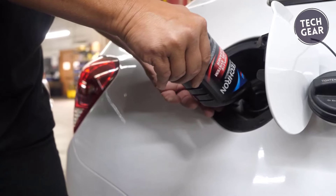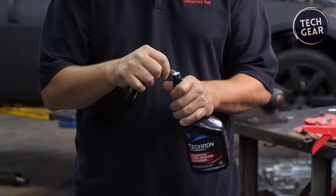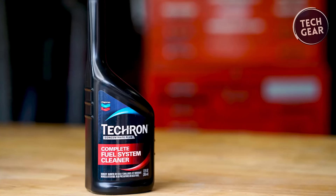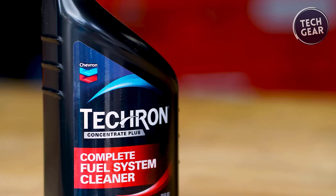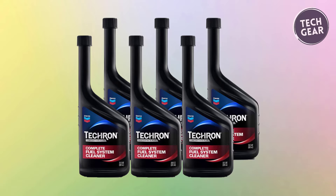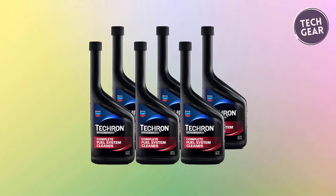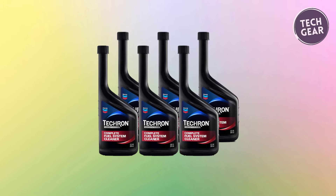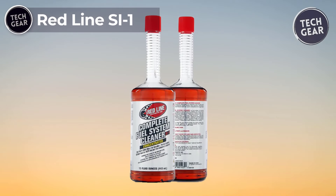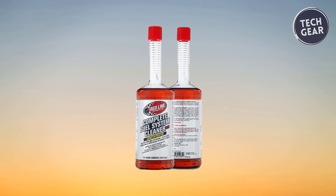Whether it's hybrid, direct injection, or traditional engines, Tecron optimizes performance, minimizes emissions, and maximizes fuel efficiency. In an era of evolving engine technologies, Tecron stands as a formidable force in the realm of fuel system cleaners.